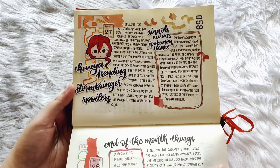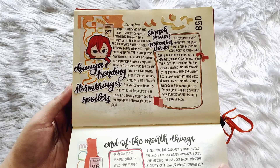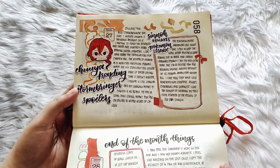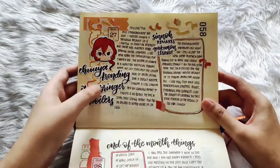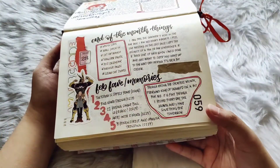Here we have when Pokémon Legends and the Sinnoh remakes were announced, and then Stormbringer leaks came out. I just drew a little Chuya there, and then that is the end of February.